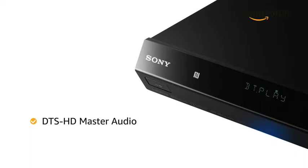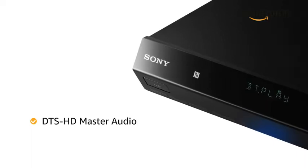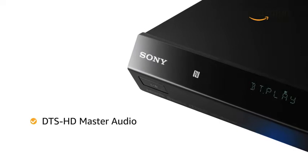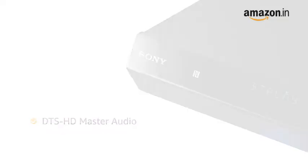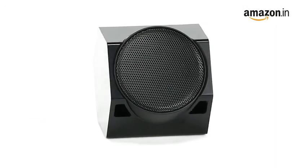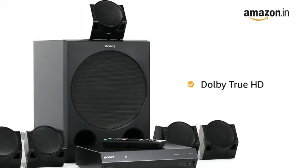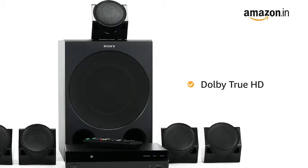With DTH HD Master Audio, you can enjoy the original uncompressed soundtracks on your favorite Blu-ray discs and streamed movies. With this Home Theater, you can enjoy peerless audio quality with Dolby True HD, which delivers lossless sound across movies and music.